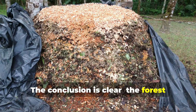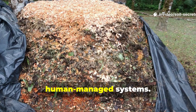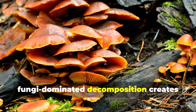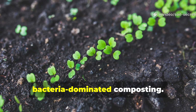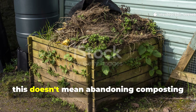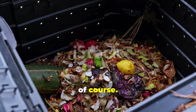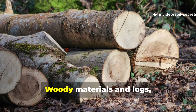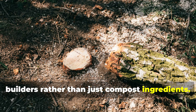The conclusion is clear. The forest floor operates according to principles fundamentally more effective than our human-managed systems. Slow, consistent nutrient cycling through fungi-dominated decomposition creates superior soil and more resilient plants than rapid bacteria-dominated composting. This doesn't mean abandoning composting entirely — it still serves a purpose for kitchen waste. Rather, it's about rethinking your relationship with organic waste. Woody materials and logs should really be embraced as soil builders rather than just compost ingredients.